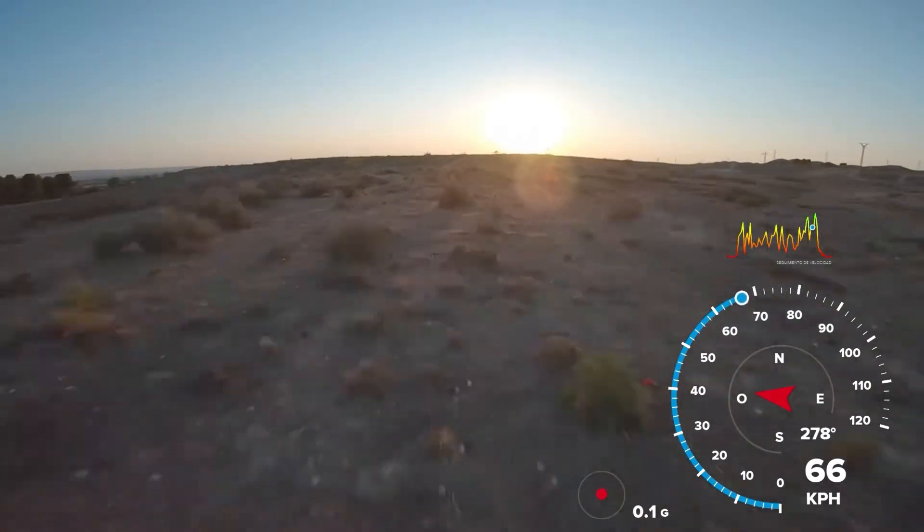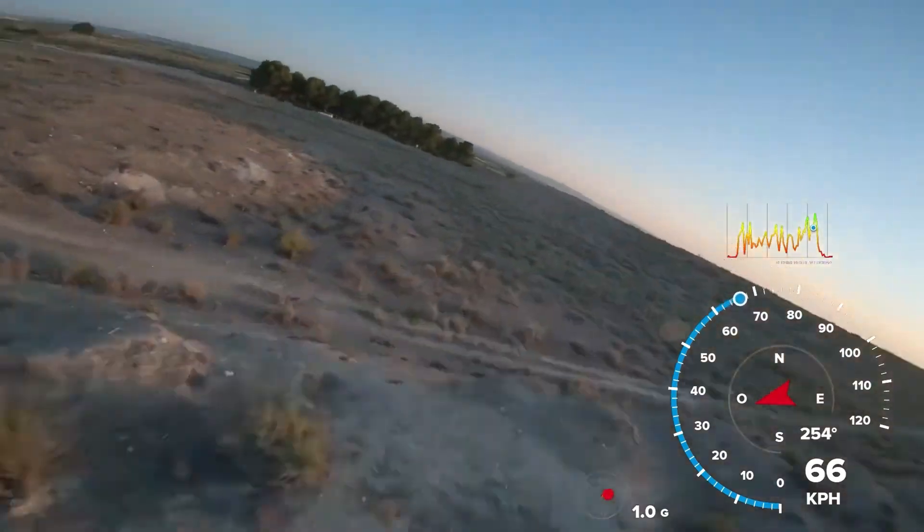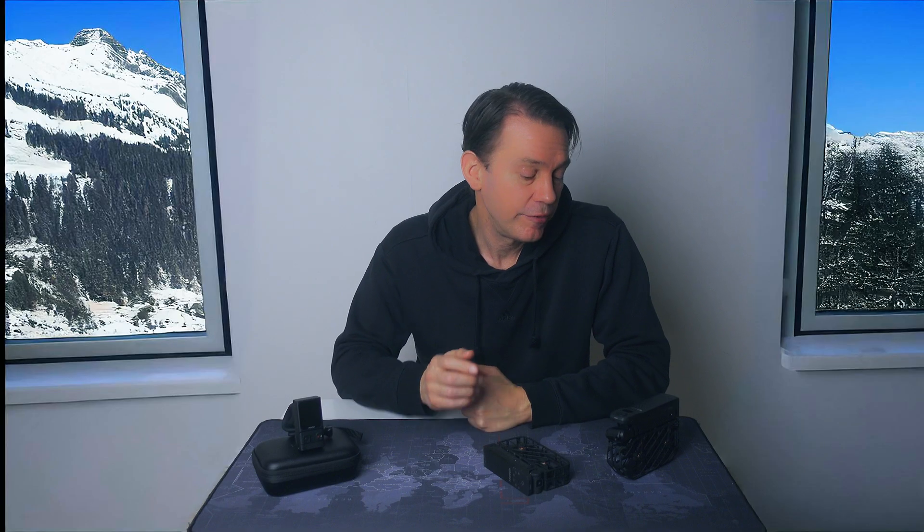Another announced function is that video can include speed data overlays, like on a GoPro - that could be pretty cool and makes this drone even more of an action sports drone. These recent updates have truly transformed the HoverAir X1 Pro into something more than I hoped for when I first got it. This shows it's a good platform to build on, and I can't wait for more functions and improvements in the future.